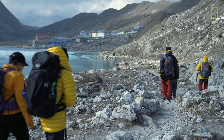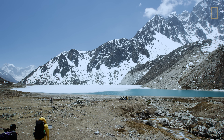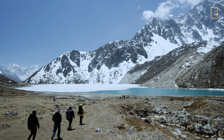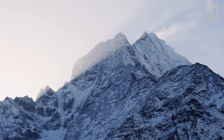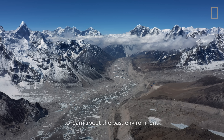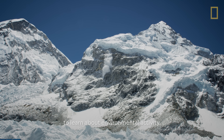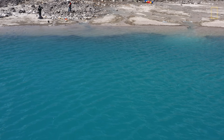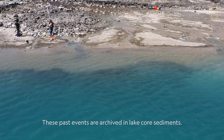I started my work in Nepal in 1985. One of the more meaningful things about coming to Nepal has been a close collaboration with Dr. Ananta Gajurel. There are a lot of exciting potential to learn about the past environment, to learn about environmental activity.